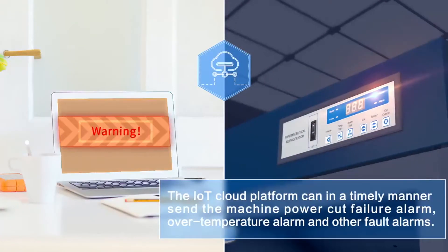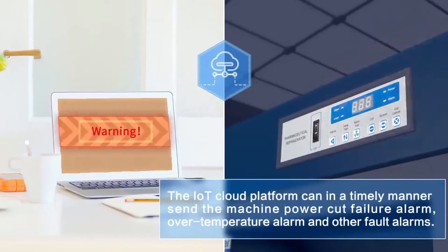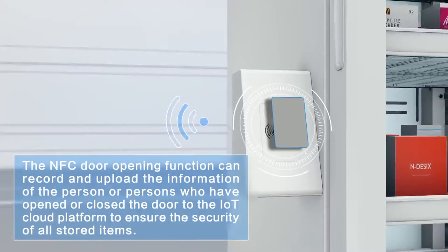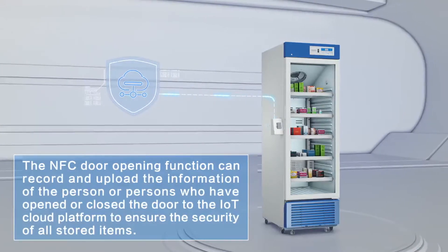The IoT Cloud Platform can in a timely manner send machine power cut failure alarms, over-temperature alarms, and other fault alarms. The NFC door opening function can record and upload the information of the person or persons who have opened or closed the door to the IoT Cloud Platform, to ensure the security of all stored items.